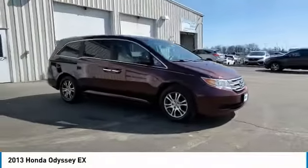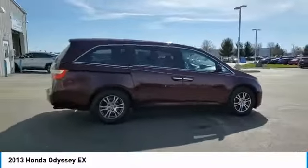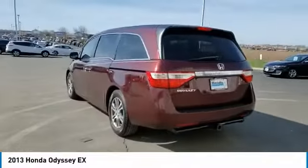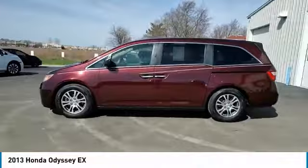We are pleased to show you the 2013 Odyssey. The Honda Odyssey is a showcase of distinguished style, captivating technology, and advanced safety features — a must for all families. This vehicle has less than 90,000 miles.